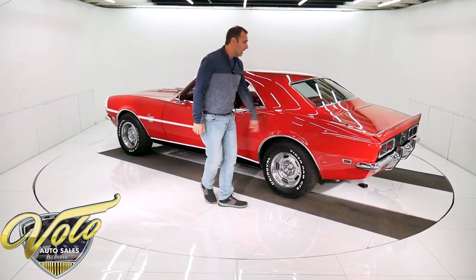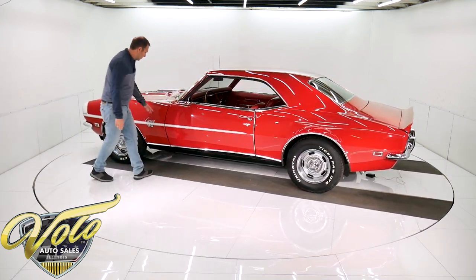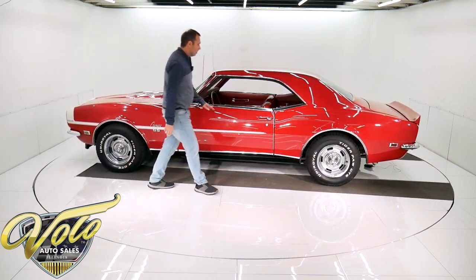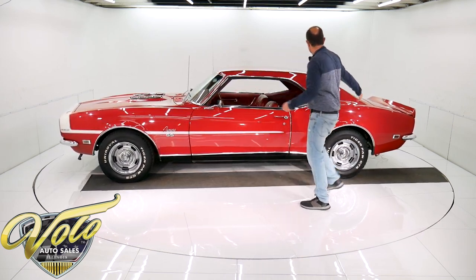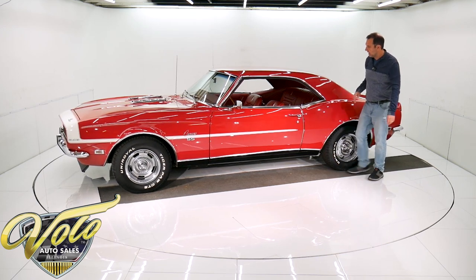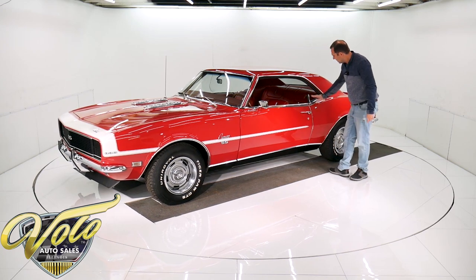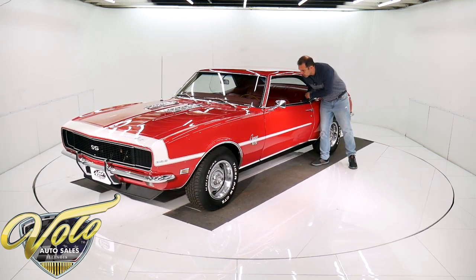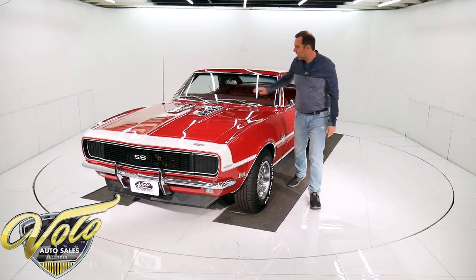No vinyl top. It does have spoilers. It's not a hockey stick stripe — it has the nose stripe. It is a Rally Sport, and that included this trim up here. All the trim is shiny. I'm just noticing the glass is new — it's got the new label in there, new rubber window seals. I don't know if all the side glass is new, but I just rolled the windows down and they all looked really nice. New weather strips, new windshield.